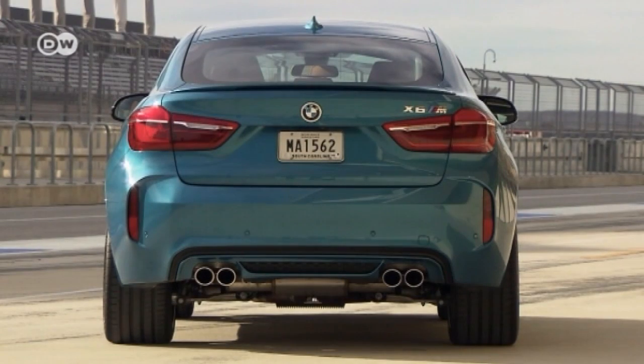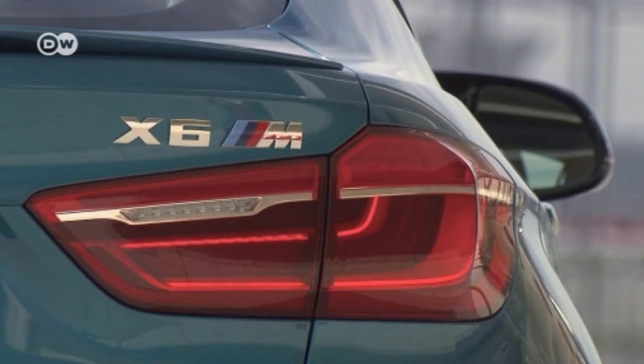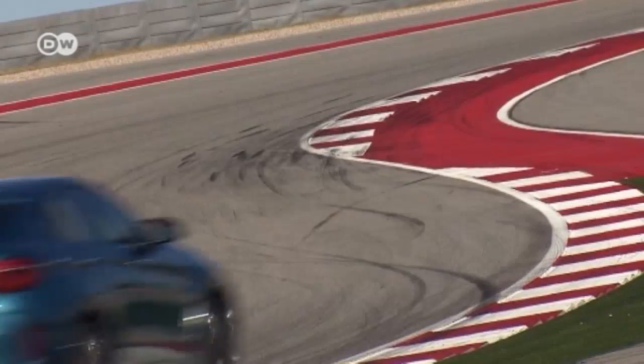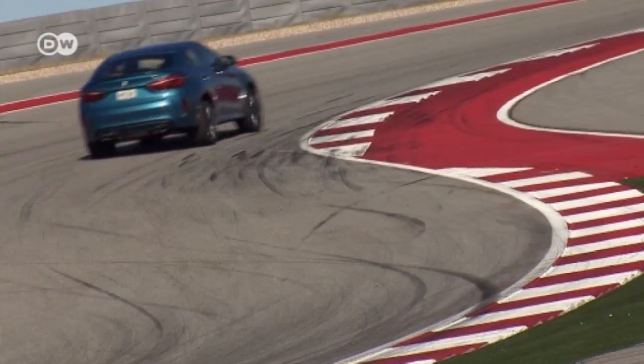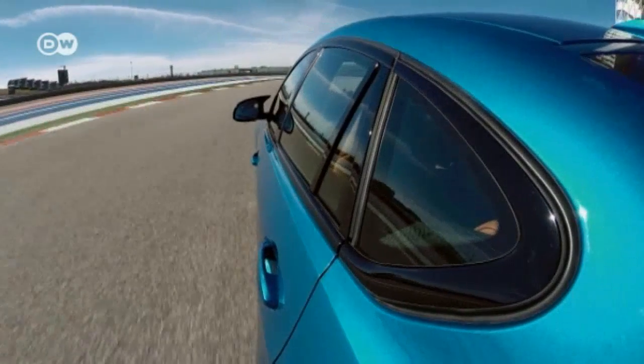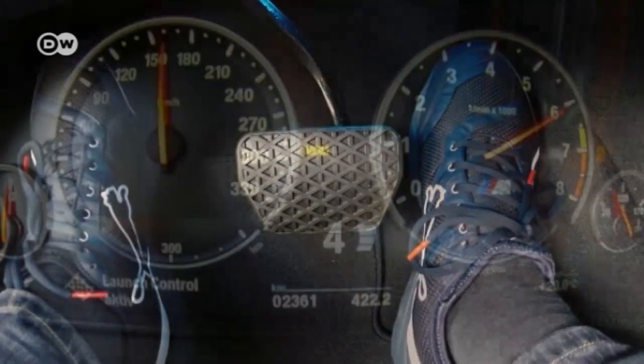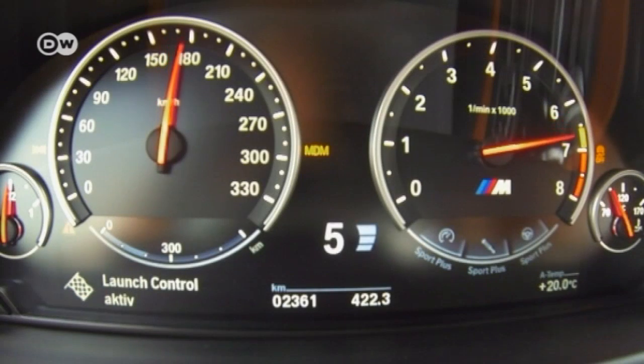From behind, the new X6M also looks more dynamic and pleasing than the standard version. Carsten says that with the new X6M, BMW once again aims to appeal to performance-oriented people — with a car of this class, they can express that more than they might ordinarily. He feels this makes a very strong statement about people, their performance orientation, and their taste in design.